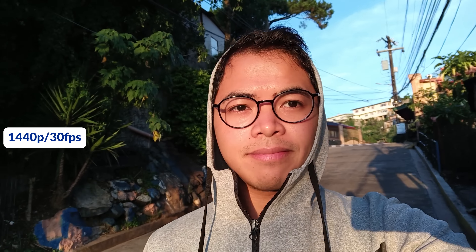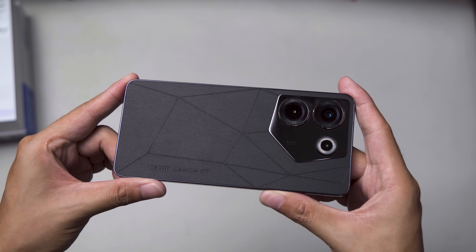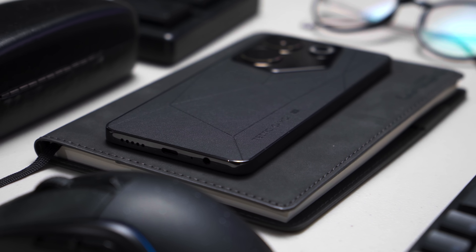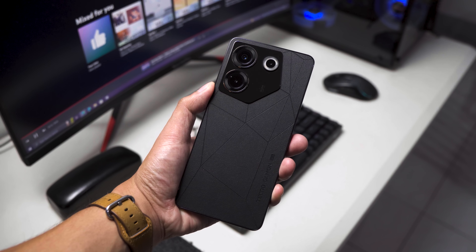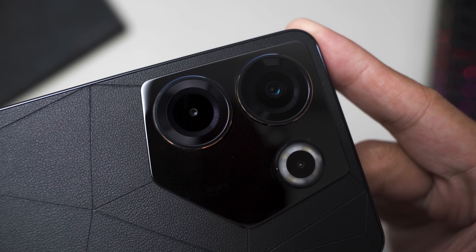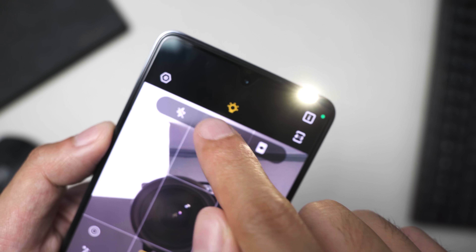Last but definitely not least is the design. I am digging the design of the Camon 20 Pro 5G — I love the vegan leather backing with the black color. There's a good amount of geometry here, from the camera cutout to the engravings that include the name of the phone. The camera cutout is large and reflective enough to be used as a mirror. There are 4 LED flashes underneath the diffuser, making this one of the brightest I've tested. There are also 2 flashes up front to give you a boost in lighting when taking selfies in low light conditions.